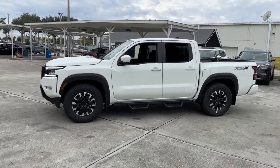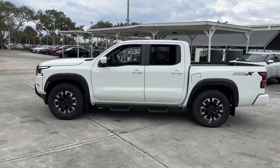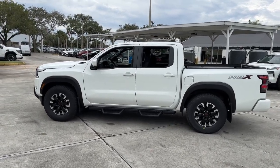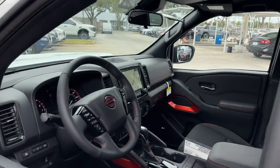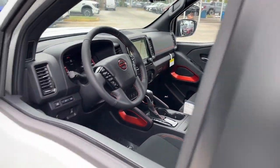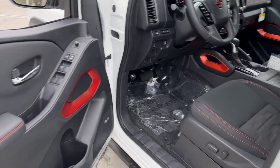The following are some of this vehicle's highlighted options: pre-collision system, navigation system, keyless entry, backup camera, premium sound system, fog lamps, keyless start, satellite radio, alarm, and aluminum wheels.